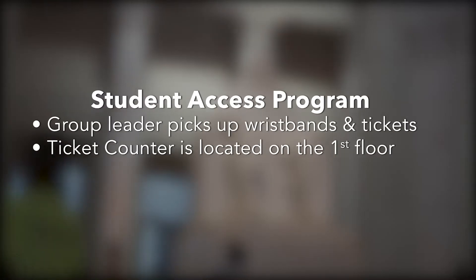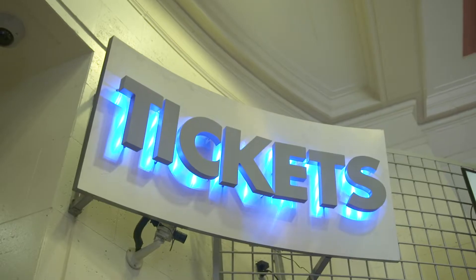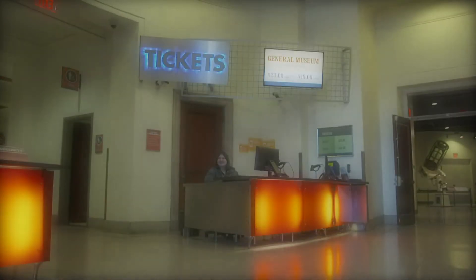Groups coming as part of our student access program will send a leader to the group check desk to pick up your wristbands and tickets. In the case that you need to adjust your order, pick up tickets or make a payment, your group leader will visit the group check-in desk on the first floor of the museum, where a team member is ready to assist.